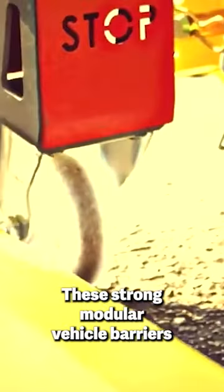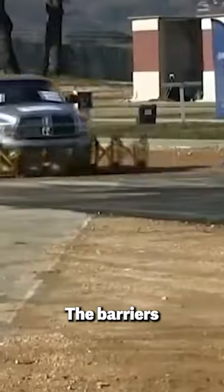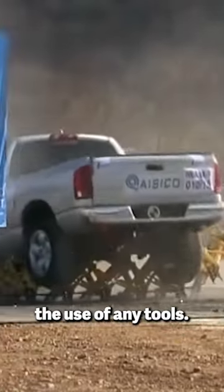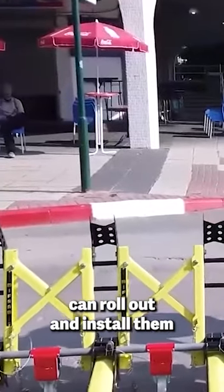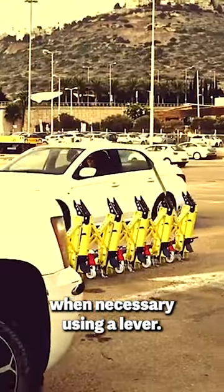These strong modular vehicle barriers are strong enough to stop a truck weighing up to 7.5 tons. The barriers themselves are foldable and may be deployed without the use of any tools. A single person can roll out and install them, and they can even be opened to allow cars through when necessary using a lever.